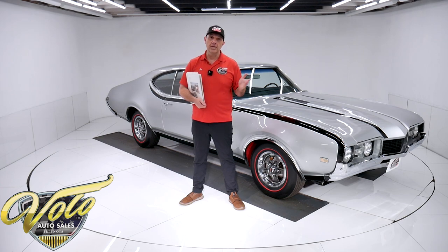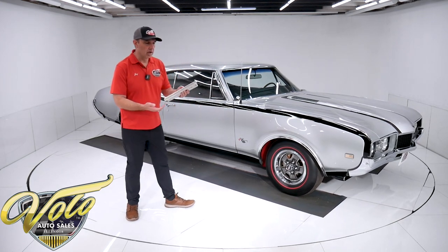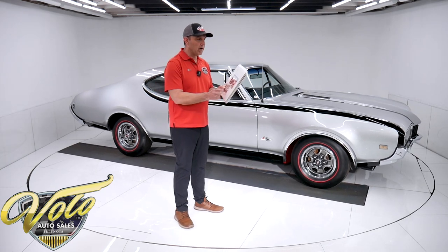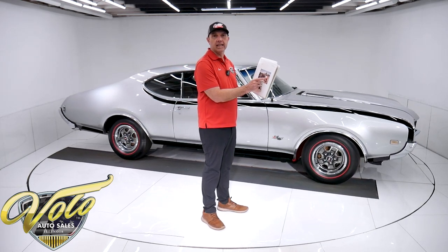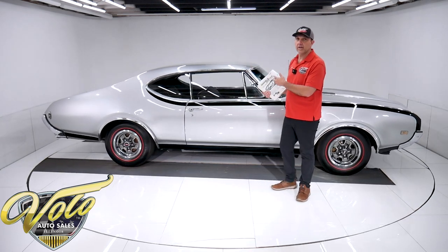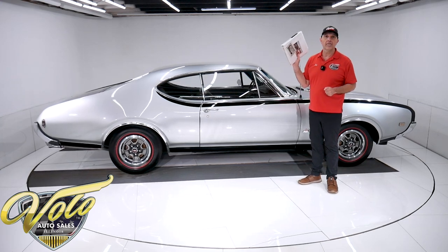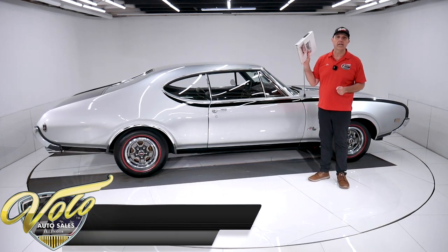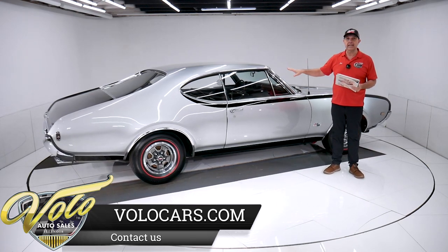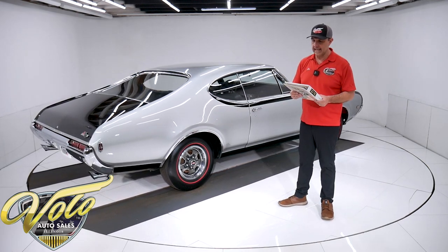But for right now, join me and let's go for a spin. I'm holding a booklet here. It has some neat information about the Hurst Olds, but right on the cover is Doc Watson. He was the gentleman given credit for even coming up with the Hurst Oldsmobile. He was an engineer for GM, very involved in a lot of the muscle cars, and he got together with Hurst — and because of him, the Hurst Olds even exists today.